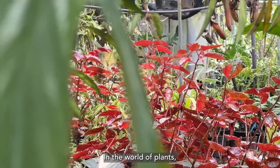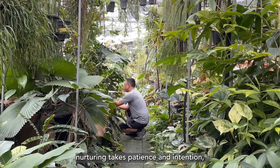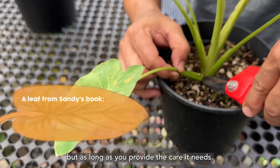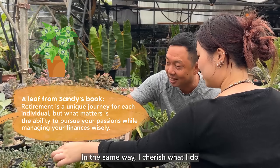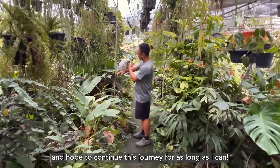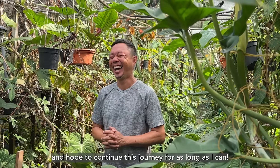In the world of plants, nurturing takes patience and intention. But as long as you provide the care it needs, it will never stop growing and thriving. In the same way, I cherish what I do and hope to continue this journey for as long as I can.